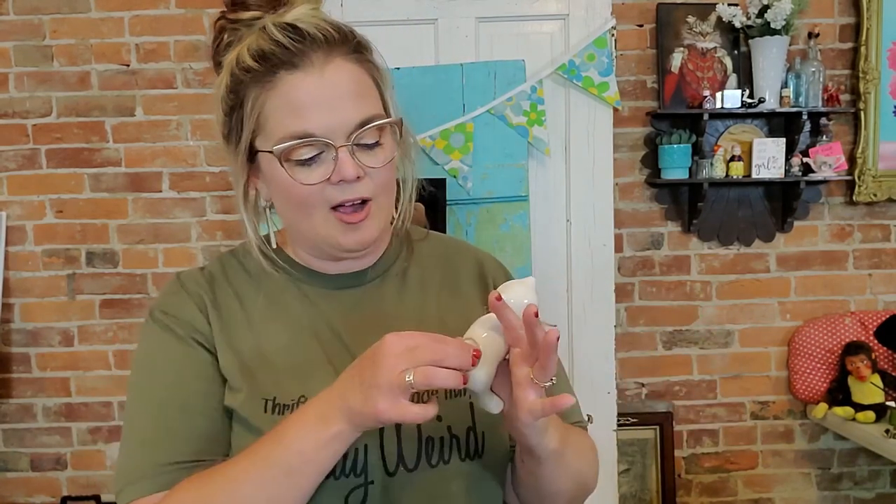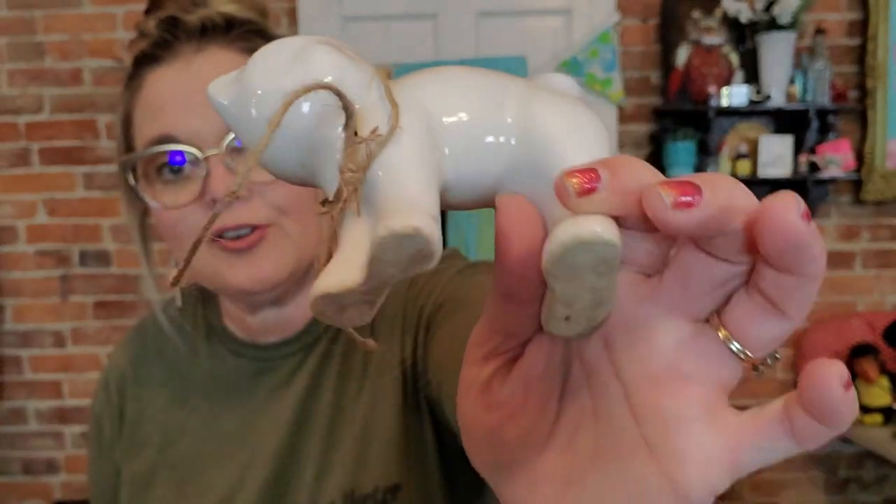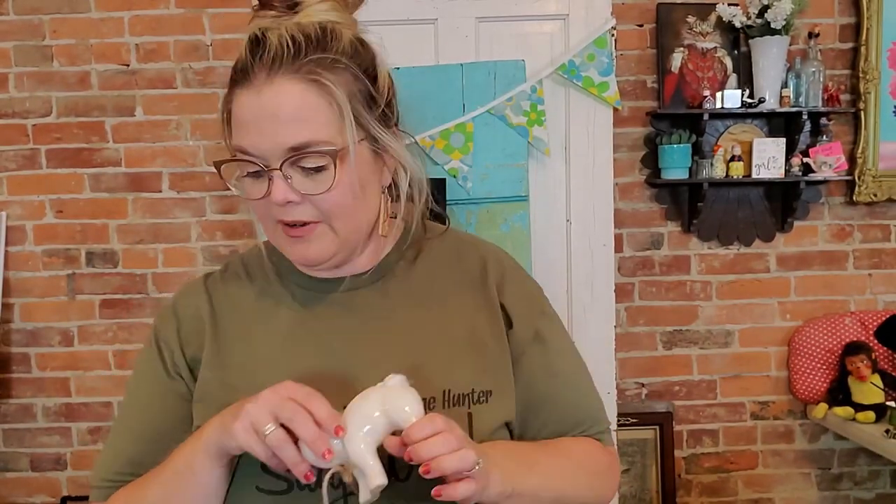I kept talking about this little Morton Pottery cat. Every time I go in there it's just sitting there looking at me. I decided today was the day I was going to bring the little kitty cat home. People put cotton balls in here, but you could put whatever you want — an air plant, cotton balls, pencils. You could do whatever you want with little kitty cat. He's very cute, in great condition, and he's going to be available in a live sale soon.